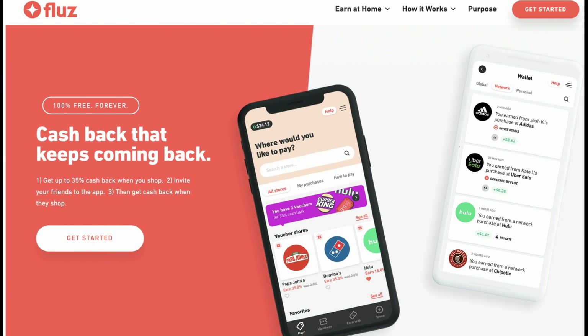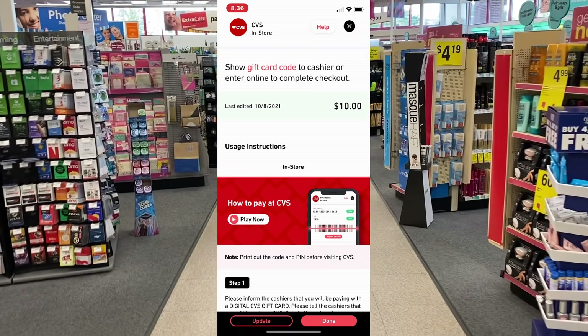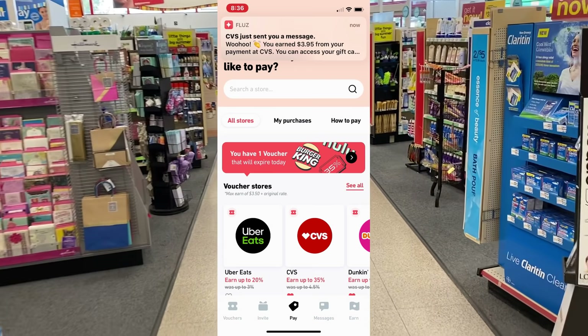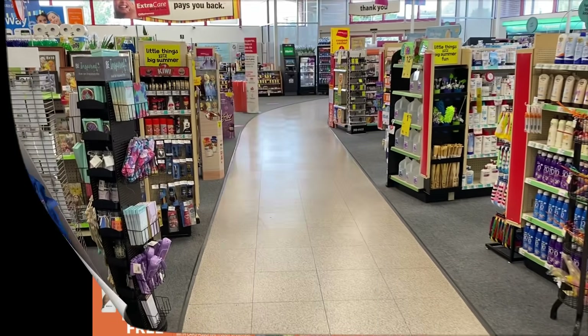If you have signed up with Fluz and have not used your 35% cashback vouchers, you need to be using them. I purchased a $10 Fluz gift card using one of the vouchers that you earn when you sign up — you get three when you sign up. By purchasing a $10 CVS gift card to use for my couponing this week, I got back $3.95. So really, that gift card to purchase was like $6. Check out Fluz in the description box below.